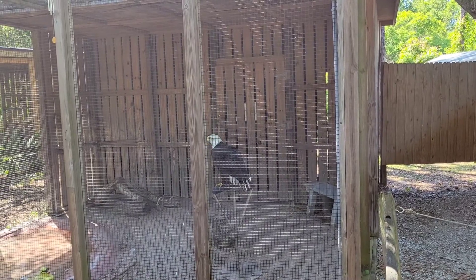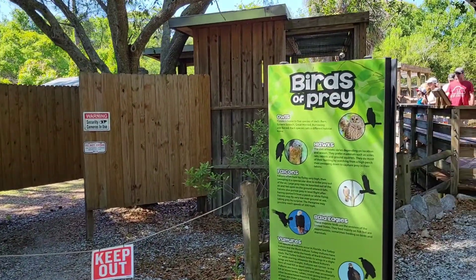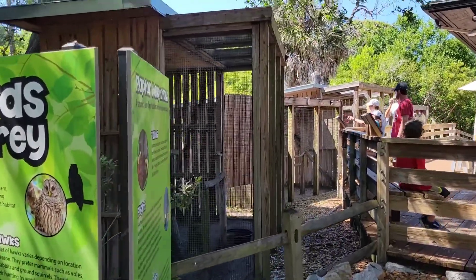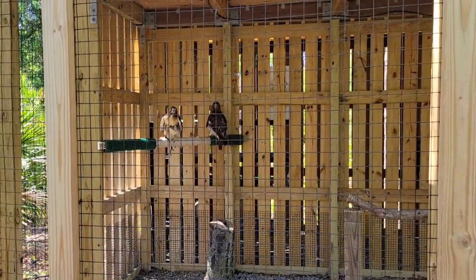A lot of times they'll put them on exhibit on the perch. You'll see different vultures, owls, hawks, and falcons. Here we have two red-tailed hawks.